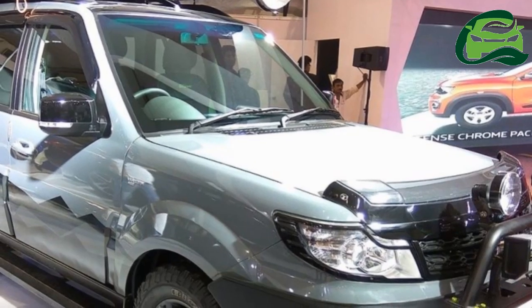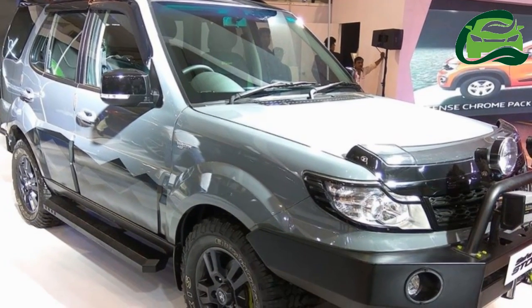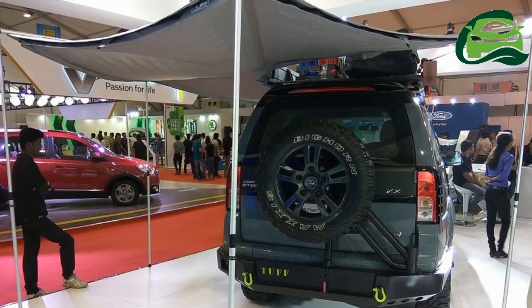Inside, it comes equipped with a two-din touchscreen infotainment system, tire pressure monitoring system, GPS-guided navigation, water-resistant seat covers, rubber mats, a car care kit, and an air freshener.